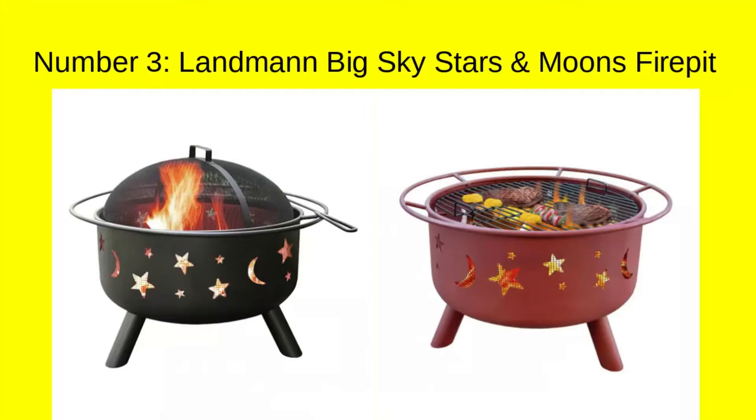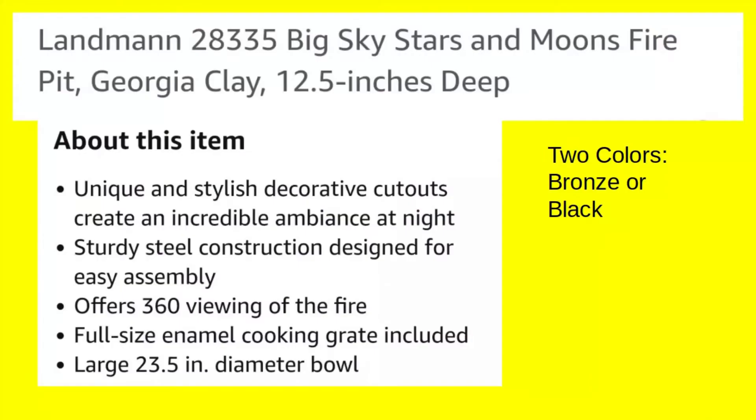Number three: Landman Big Sky Stars and Moons Fire Pit, available in black or bronze. 12½ inches deep. Unique and stylish decorative cutouts create an incredible ambiance at night. Sturdy steel construction for easy assembly. Offers 360-degree viewing of the fire. Full-size enamel cooking grate included. Large 23½-inch diameter bowl.